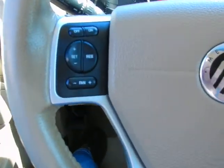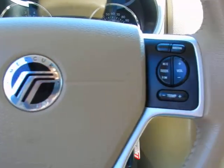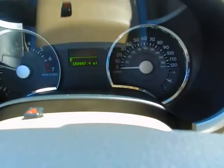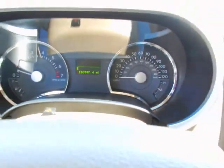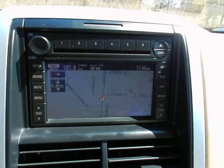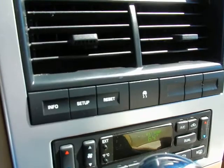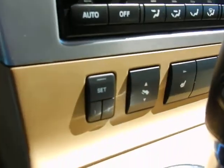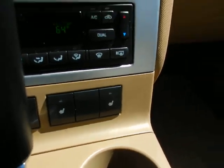Steering wheel controls for everything from cruise control to your heating and cooling to your volume. Just shy of 151,000 miles. Factory navigation, dual zone climate control, trip computer, traction control, memory seats, power pedals, and heated seats for your driver and passenger.